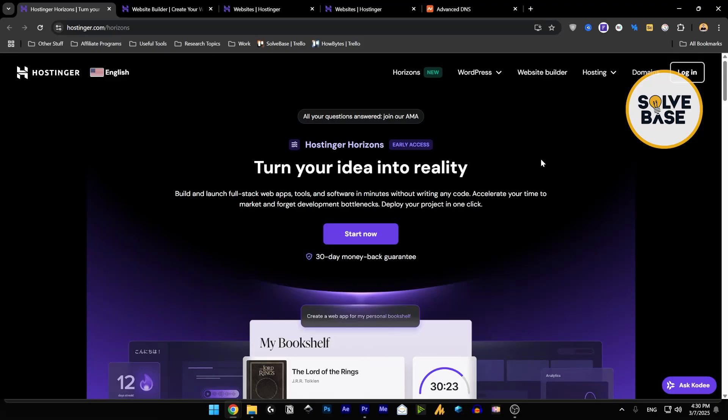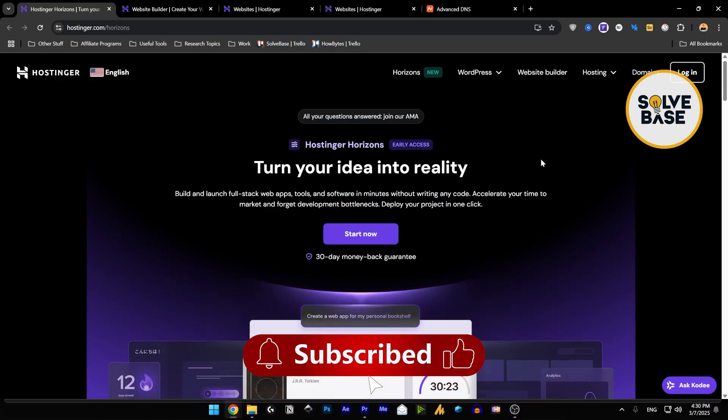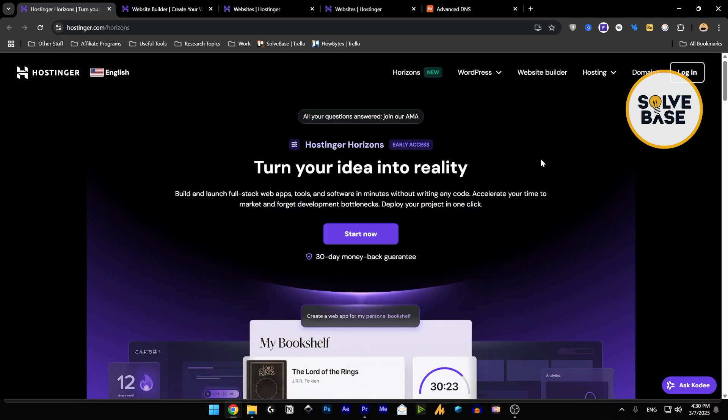So Hostinger Horizons versus AI Website Builder — which is better? In this video we're going to discuss that. I've got tutorials on both of them; there will be a playlist on the right where you can check out all my tutorials. I'm currently on the Horizons page, and this is a new update they just came out with — it's in early access.